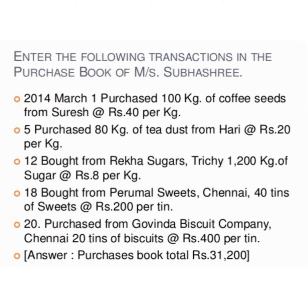Now we are going to solve one problem. On 1st March 2014, purchased 100 kg of coffee seeds from Suresh at the rate of ₹40 per kg. On 5th March, purchased 80 kg of tea dust from Harry at the rate of ₹20 per kg. On 12th March, purchased from Desert Sugars 1200 kg of sugar at the rate of ₹8 per kg.